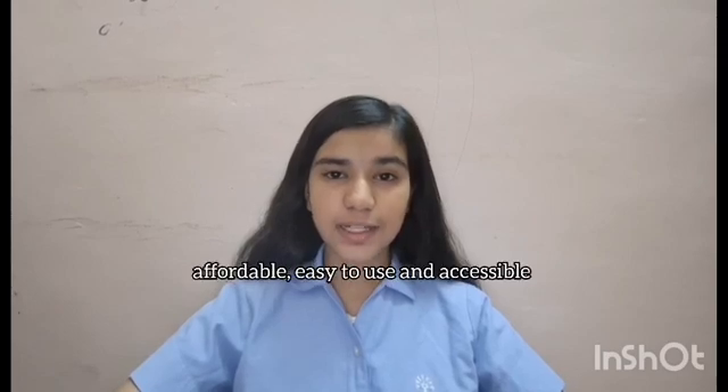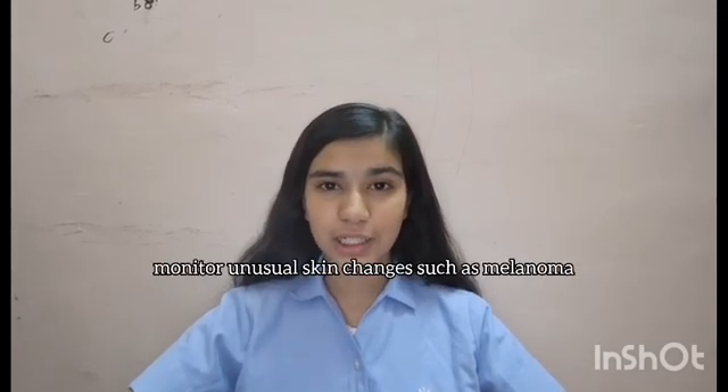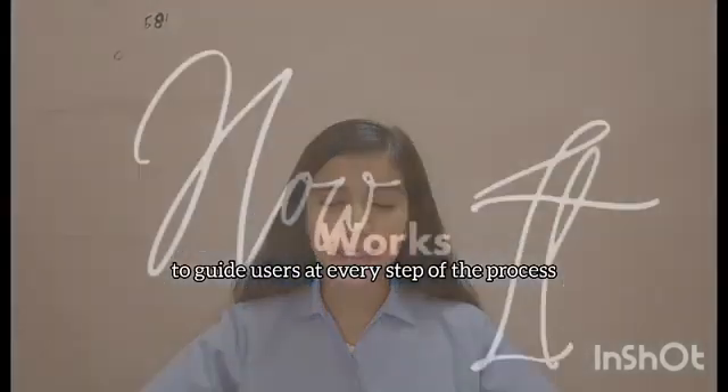Our idea is Aureviz, which is an affordable, easy-to-use and accessible smart patch and a mobile app that helps people monitor skin changes such as melanoma. The patch is low cost and easy to use at home. The app is also built to guide users at every step of the process.